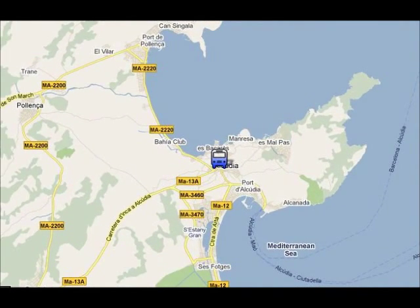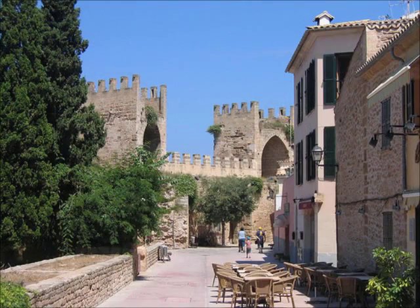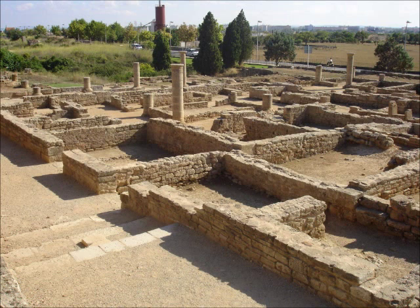In Alcúria Old Town, you can visit the medieval walls that were built in the 14th century, or you can visit the Roman ruins of Puyente, which are one of the few remains from the Roman occupation in all the Balearics.